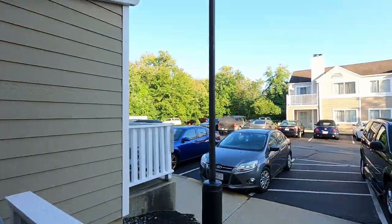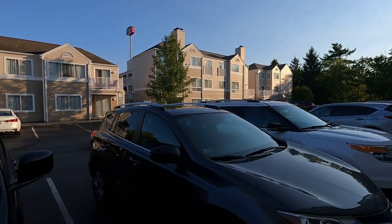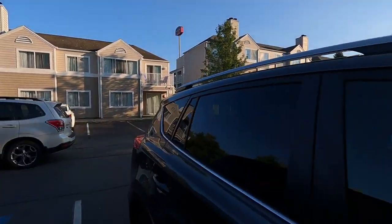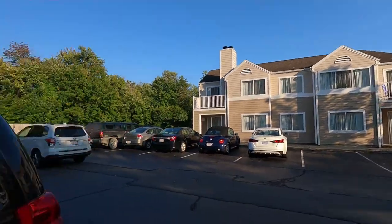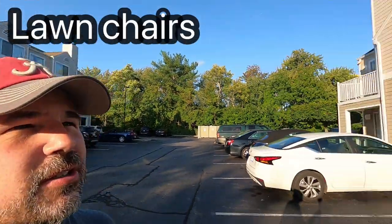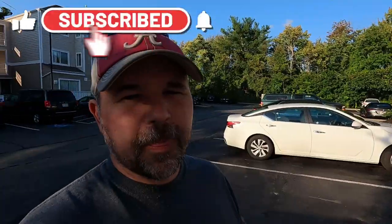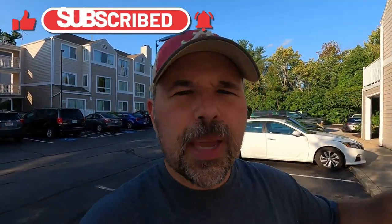Let's walk over to these buildings over here. It looks like building five and six, maybe seven. You can see up there on building five — somebody has a deck and they've put out some lawn chairs. We would probably call them lawn chairs. That little place right there we would call a deck, or maybe a patio.